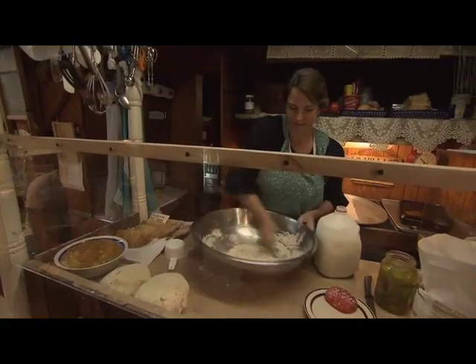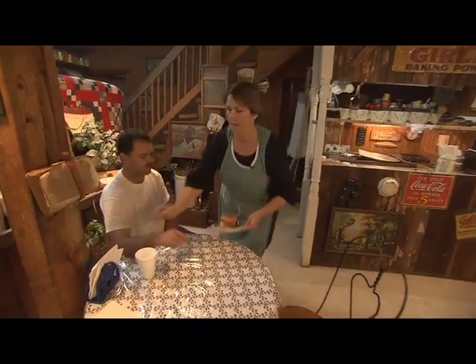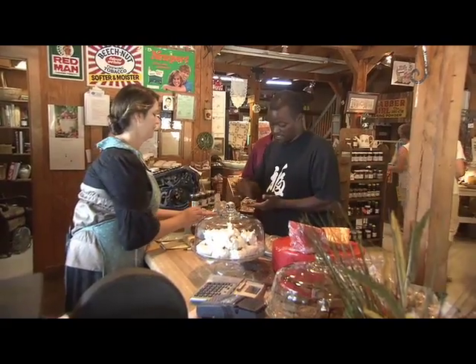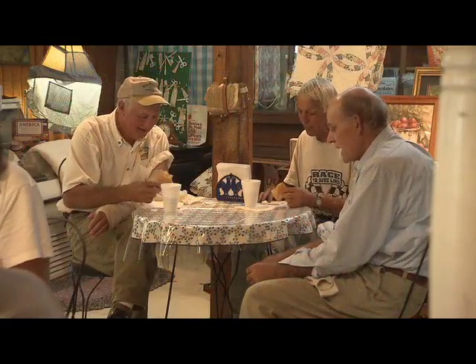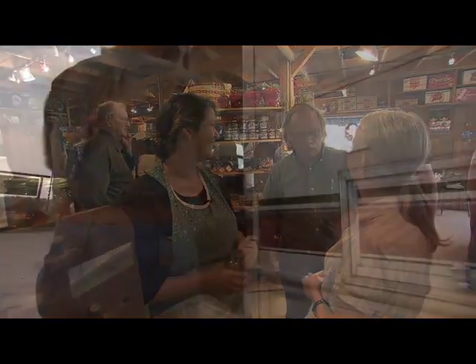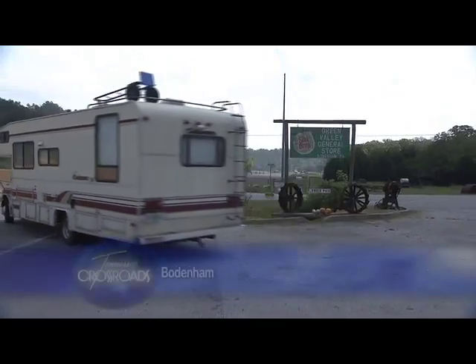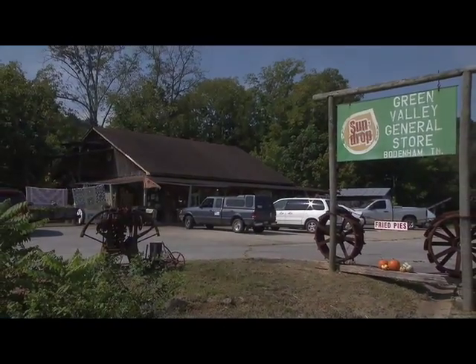But the best part of Green Valley is almost certainly Becky herself, who really does make you feel like part of the family when you come here. And to her way of thinking, you are. That's been one of the great things about the business — you meet people from everywhere. I enjoy seeing all the local people, but it's a plus when you get people stopping in from other countries, other states. I like to hear their stories about where they're going and what they're out doing for the day. It just really adds to your life.